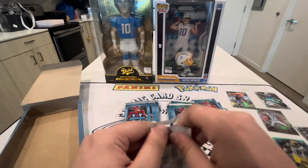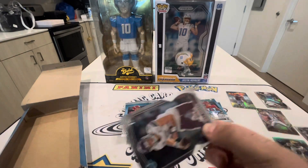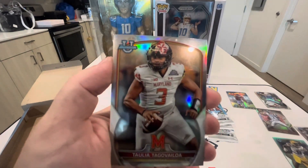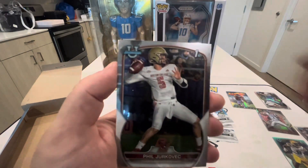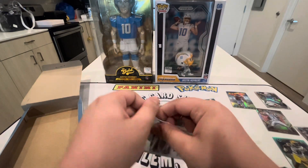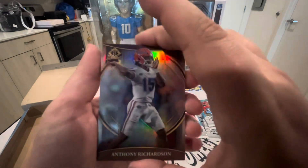The guy at the card shop said you get around two to three numbered cards per box — we'll see if he's correct, hopefully it's more, but I'll be happy with two or three. We have Will Rogers, Talaula Tagovailoa — I believe that is Tua's brother. And Phil Jurkovec — I don't know if you guys remember, but when I opened the Collegiate Flawless I pulled him and had no idea who he was. People commented that he's actually pretty good, so I still have that card to this day.